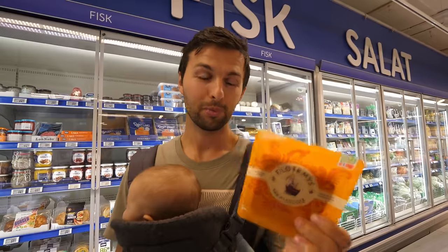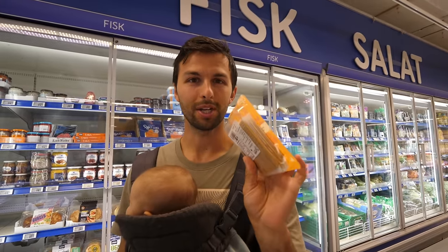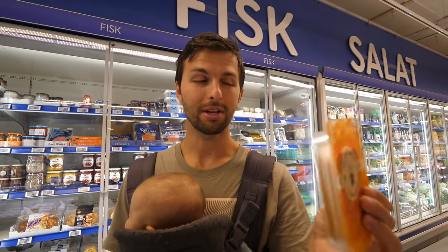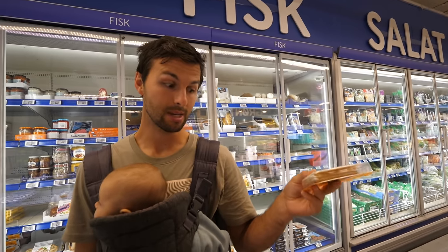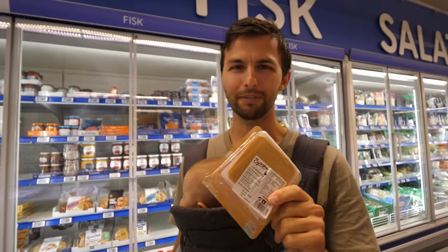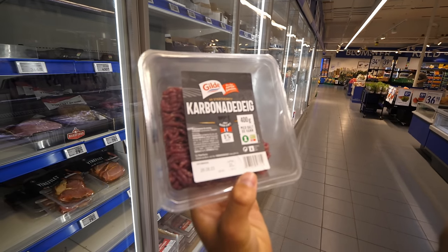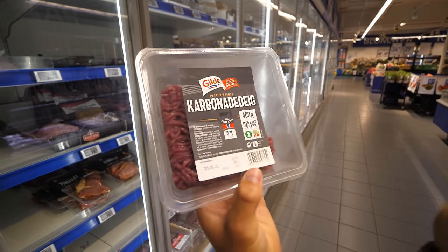I asked one of the ladies here which brown cheese I should get because there were quite a few options and some big blocks. This one is not too much — about 150 grams — and it's commonly eaten as a snack on bread and stuff. What we've read online is that it's made from milk byproducts of whey, and the lady told me she didn't eat it all that often, but we're going to give it a try anyway because we heard it's very popular.